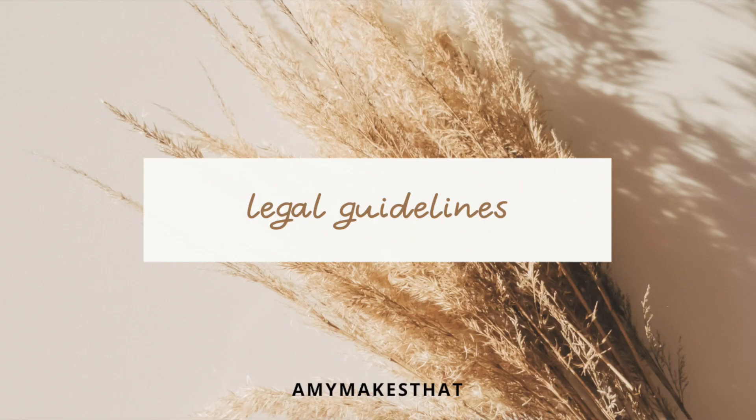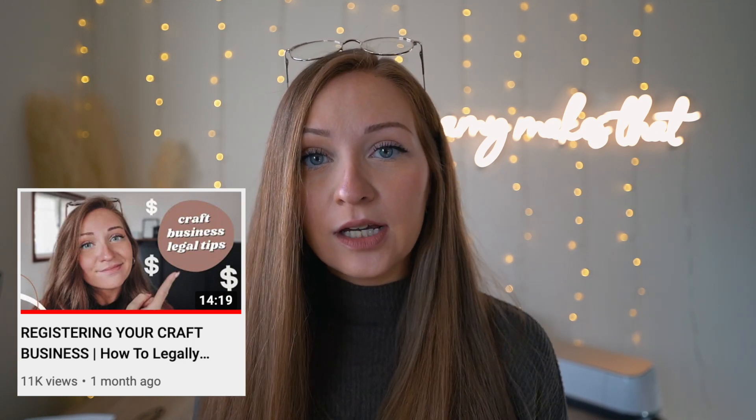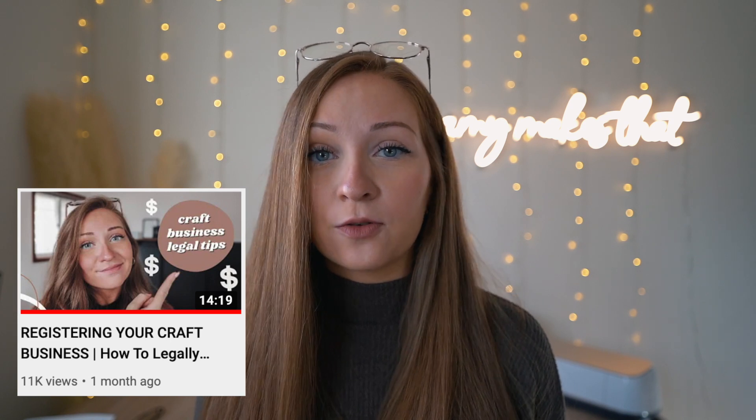The third tip is all about the legal terms. You need to comply with everything legally with your business — that includes copyright laws, trademark laws, and making sure you're not selling anything illegal. I have a completely separate video on how to register your craft business legally, with useful resources on copyright and registering your business online. It's crucial to read up on copyright laws because you don't want to get randomly shut down because you failed to do the research.